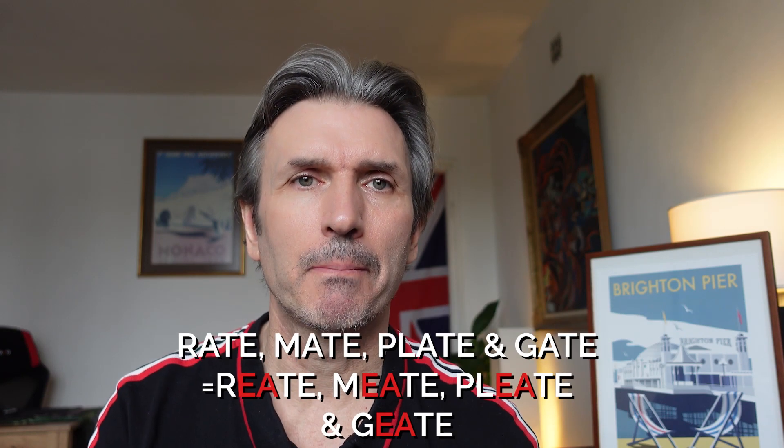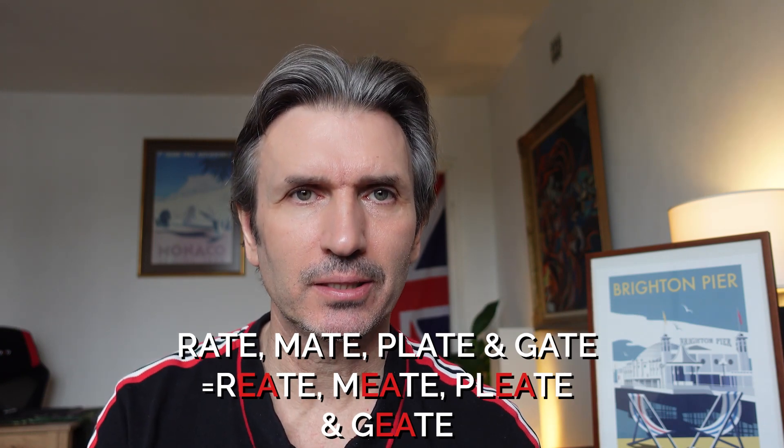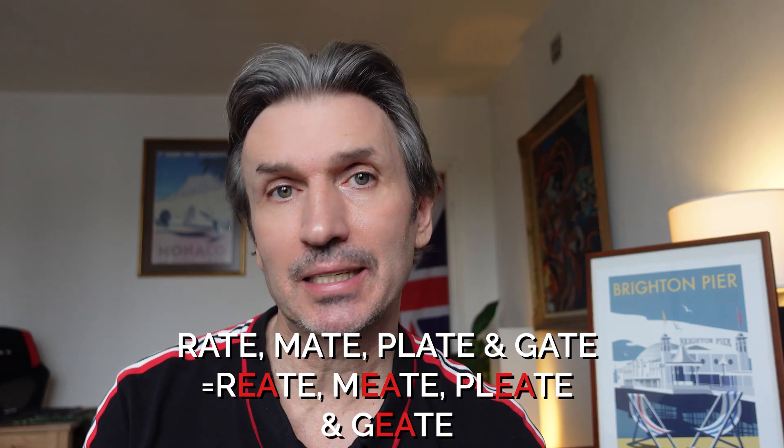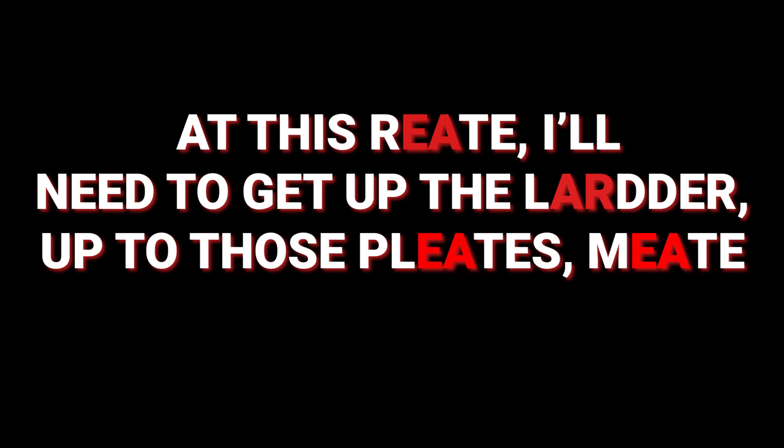So 'rate', 'mate', 'plate', and 'gate' are pronounced 'reet', 'meat', 'pleat', and 'geet'. Here's an example sentence: 'At this reet, I'll need to get up the larder, up to those pleats, meat.'